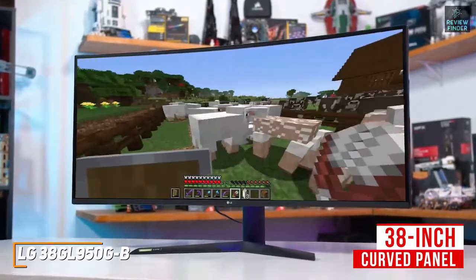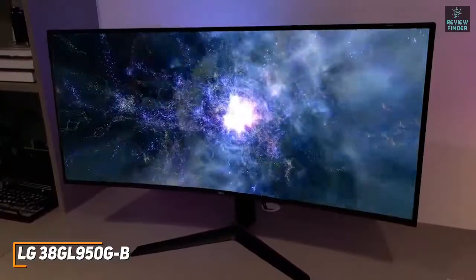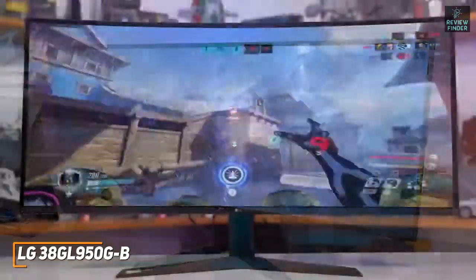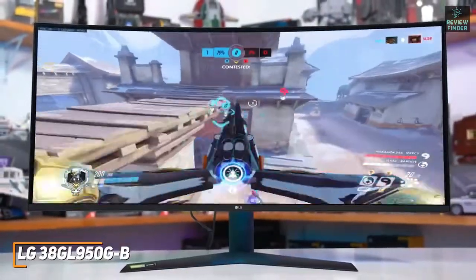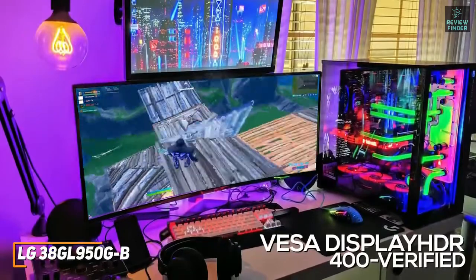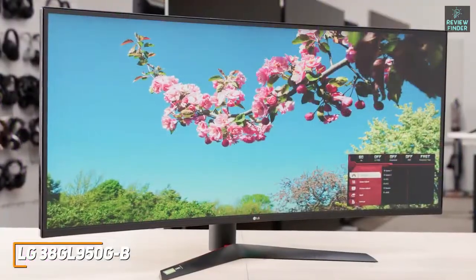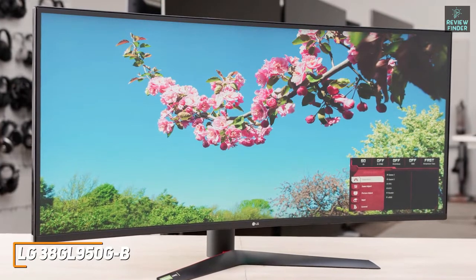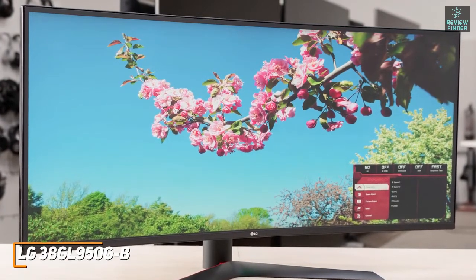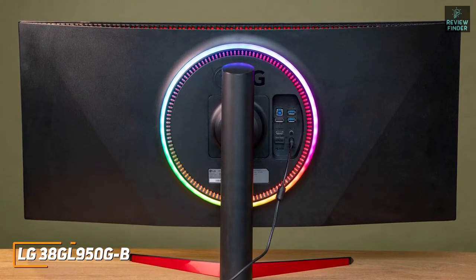At around $1,600 it's expensive for many users, but you get a massive 38-inch curved panel with a stunning 3840x1600 resolution that delivers a sharp image with exceptional detail, accurate colors, and excellent depth in darker scenes. It offers a one-millisecond response time, G-Sync technology for smoother frames, and is VESA DisplayHDR 400 verified to boost color saturation, contrast, and brightness. The LG 38GL950G-B is the best ultra-wide 144Hz monitor for serious gamers who want a responsive monitor that maximizes their field of vision.